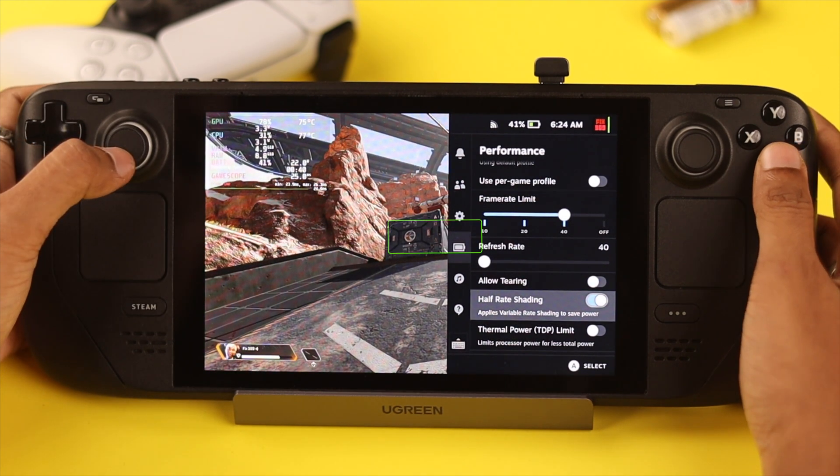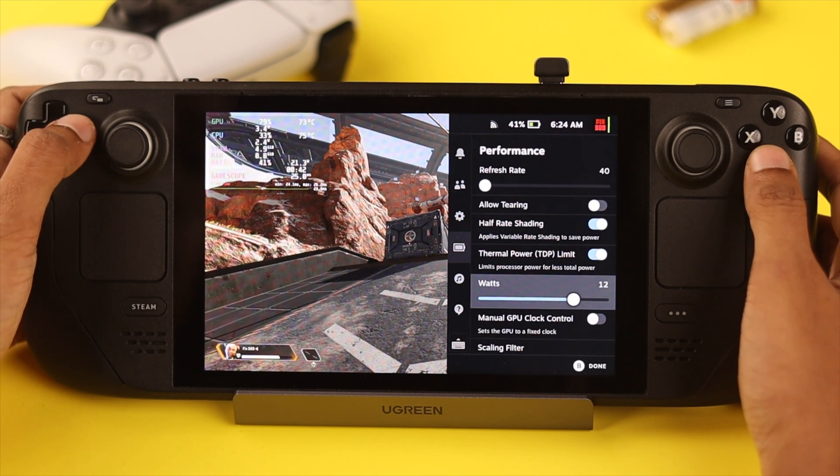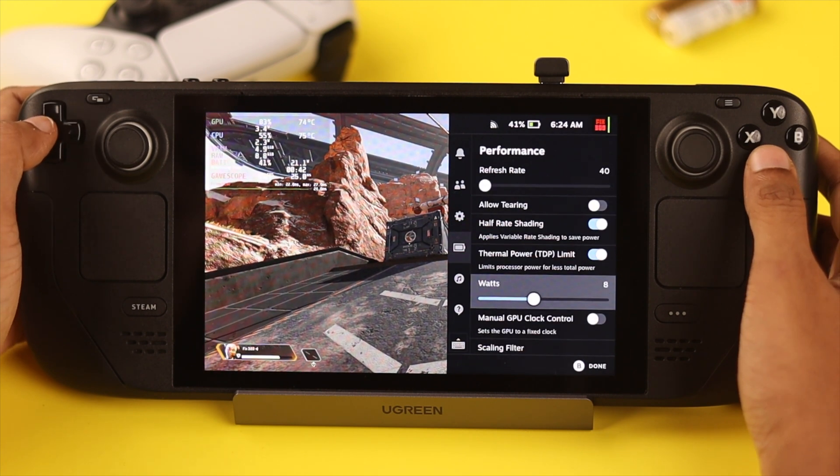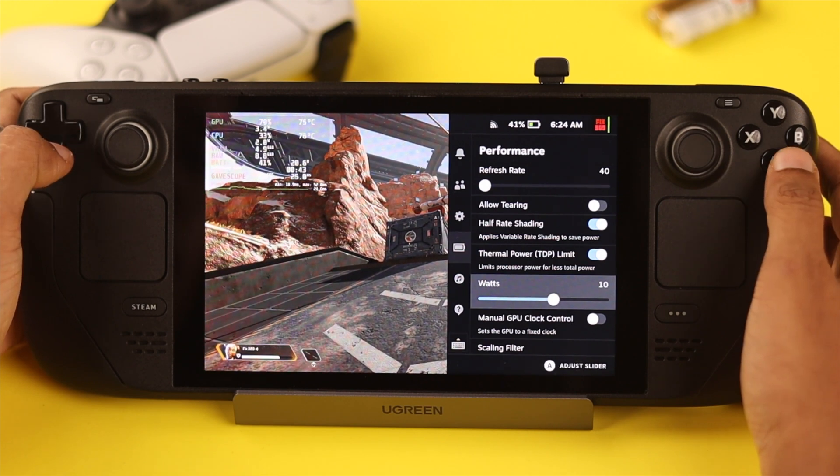Then we have thermal power limit. This is a great way to preserve battery, because you can directly control how much power your Steam Deck can consume by adjusting this option. Adjust it in proportion to the in-game graphics settings for your games to run stable.